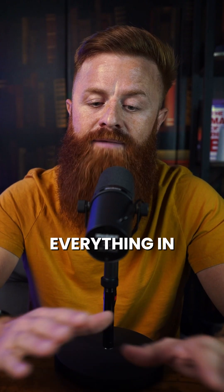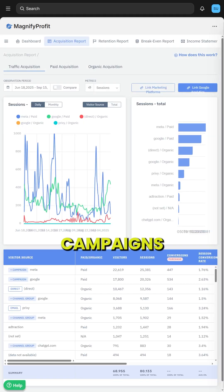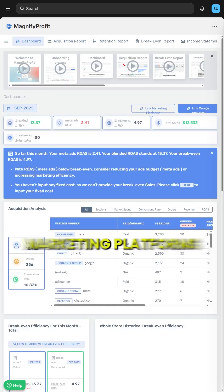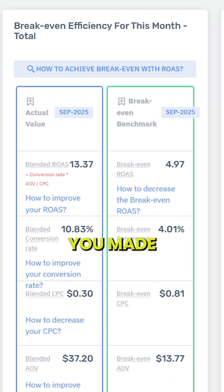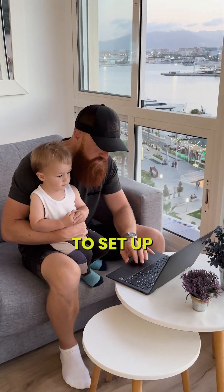Then I came across this app called Magnify Profit. It keeps everything in one place, and in seconds I can see which campaigns are profitable, where to spend more, where to cut back, and which marketing platforms give me the best results.